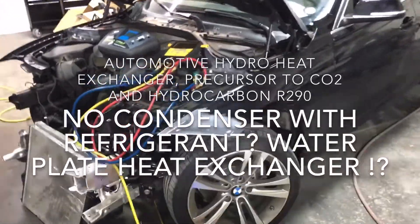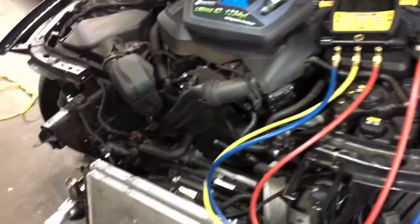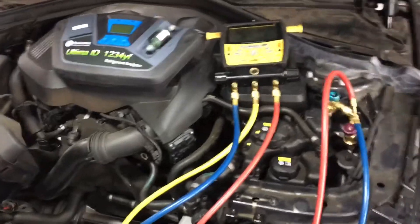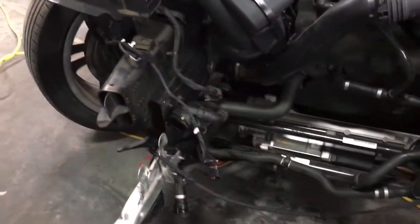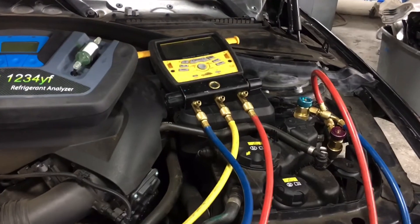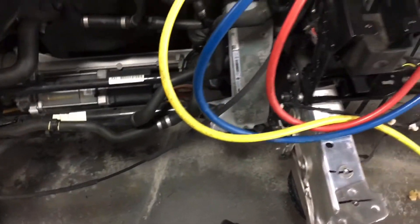2017 BMW 330i — what do you notice that's different with the air conditioning on this vehicle compared to conventional vehicles? I'm hooked up and we have 51 psi pressure inside the system, but look here: there's no condenser. So how can I have 51 psi of pressure in a full refrigerant system but no condenser?